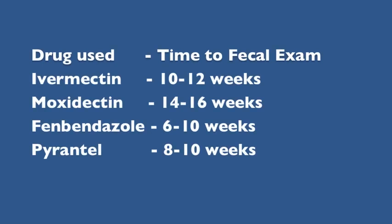To overcome these problems, McKee-Pownal is recommending that all horses receive a fecal exam in early summer. The exact timing of the fecal exam will vary depending on what product was used to treat your horse in the spring.